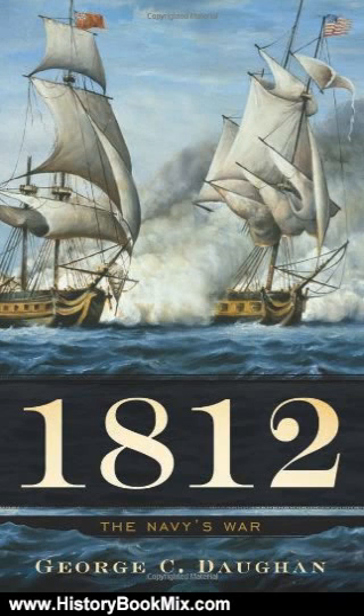Still, through a combination of nautical deftness and sheer bravado, the American Navy managed to take the fight to the British and turn the tide of the war — on the Great Lakes, in the Atlantic, and even in the Eastern Pacific.